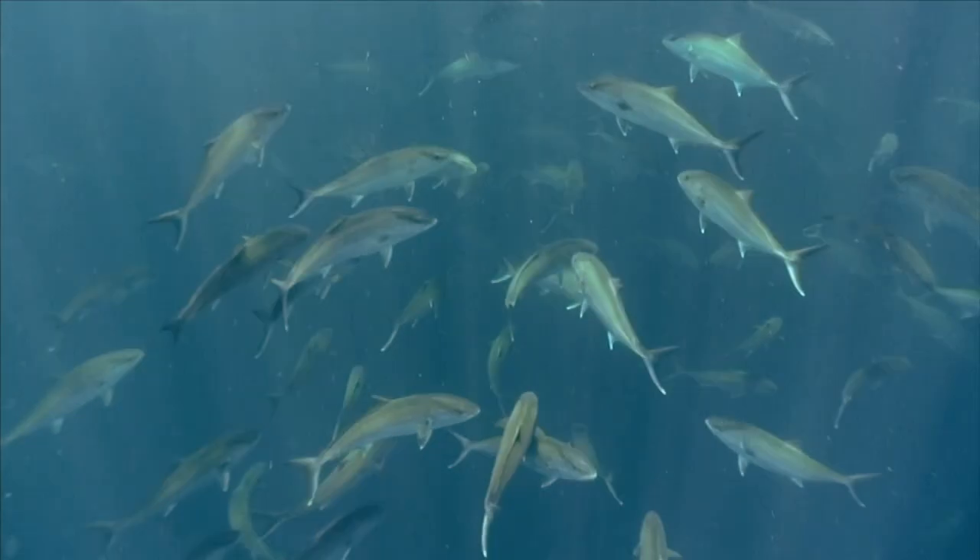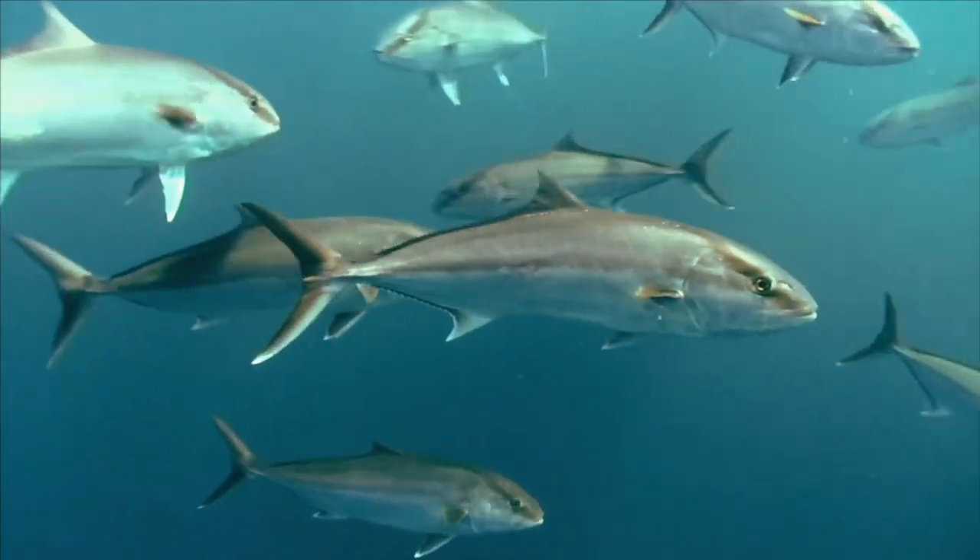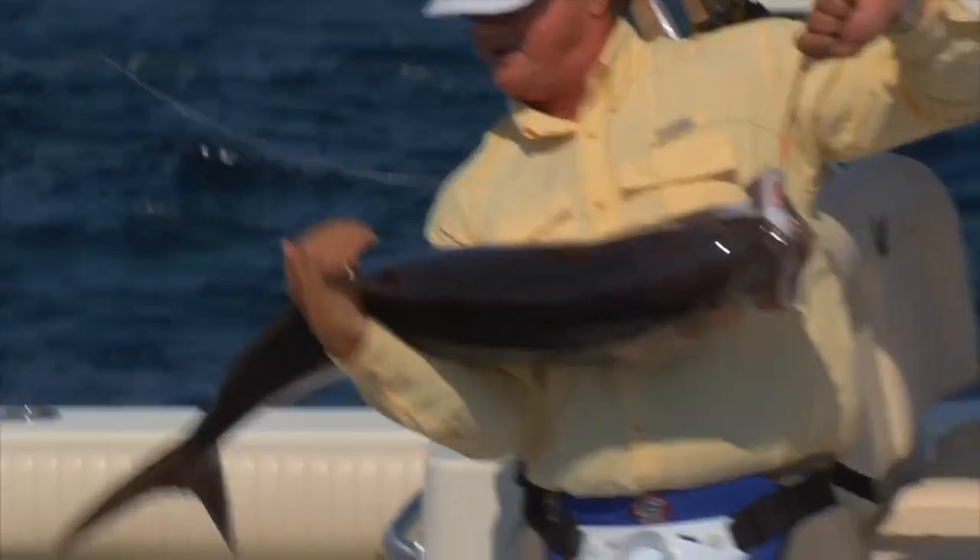Let's complicate it even more — let's throw amberjack into the mix. Would they tend to be more on top of the wreck itself versus where the groupers or muttons lie? As a general rule, they're going to be at the top level of the structure or above. And the more there are, the further out they'll reach up into the current — because they're racing to beat their buddies to the food.